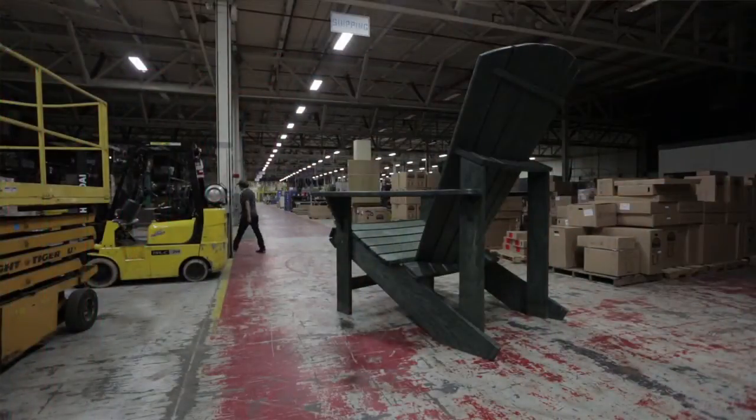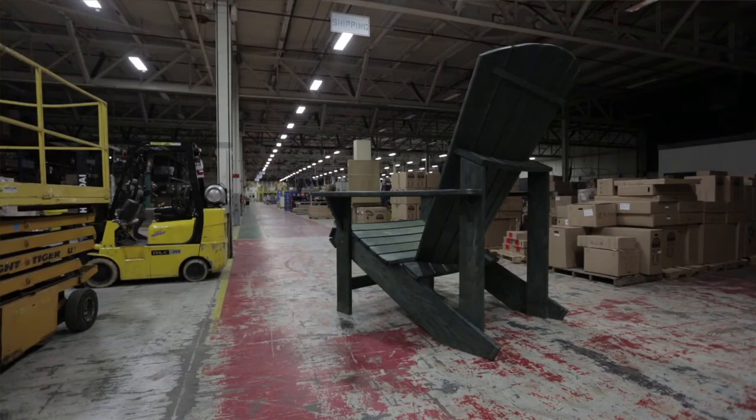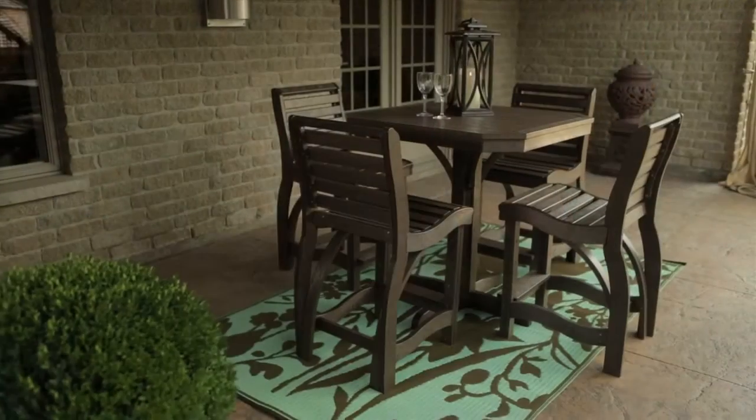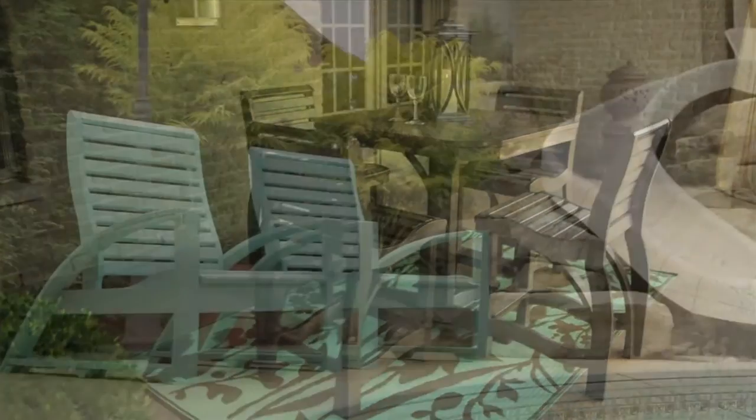If you look at our building itself, we have solar panels on the roof. The lights in our warehouse are automatically shut on and off if no one is in the warehouse. We're an independently owned and operated corporation — we're the little guy on the street, and we are very challenged to go out, strive, and do better than the others.